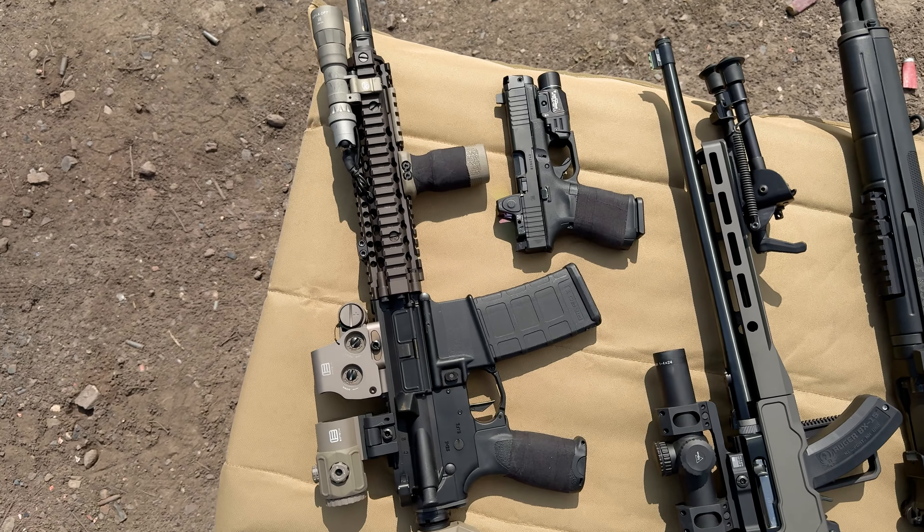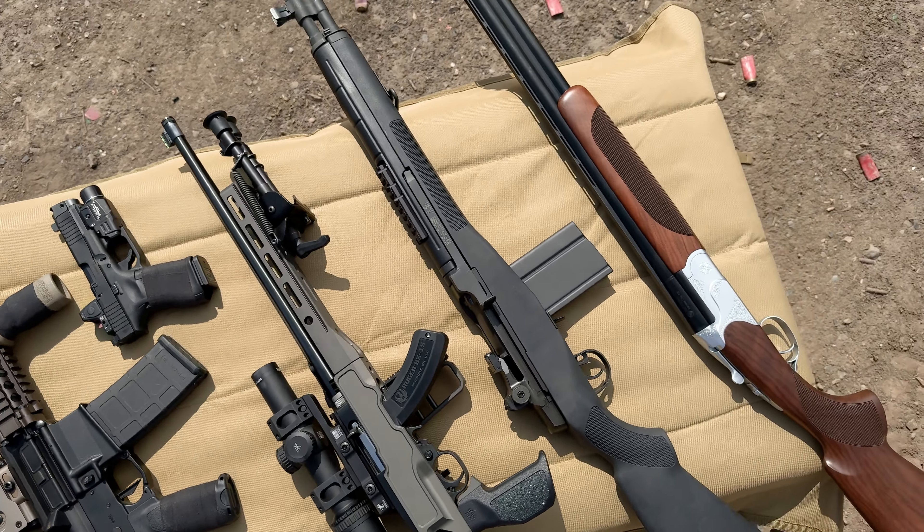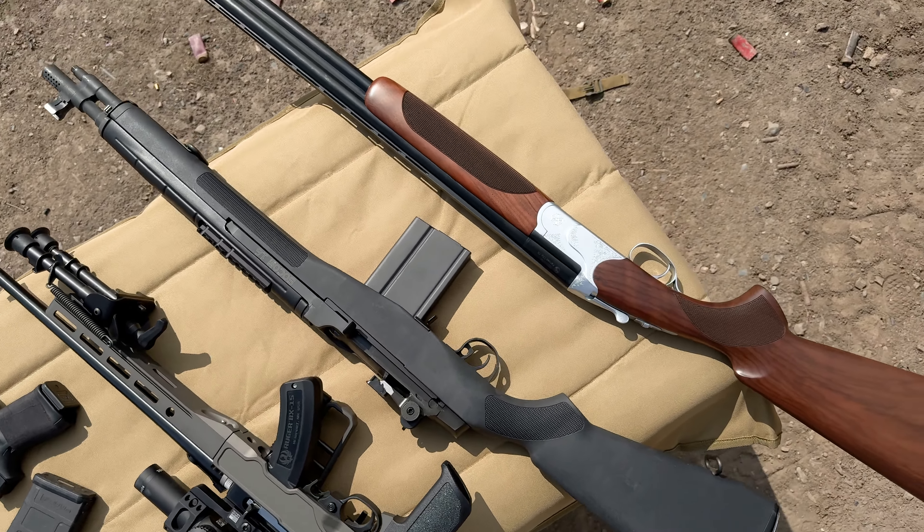Five calibers you need to have in your arsenal: 5.56, 9mm, .22 long rifle, a .30 caliber, and a 12-gauge shotgun.